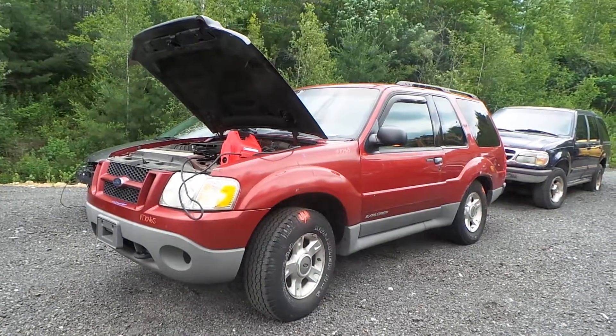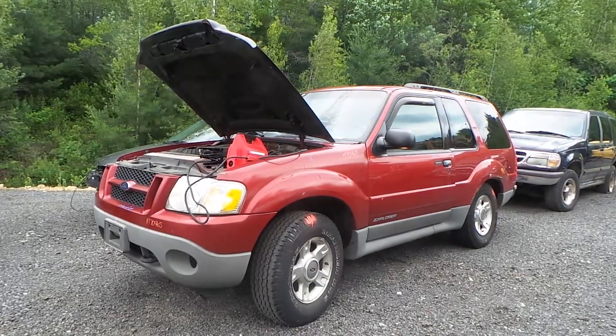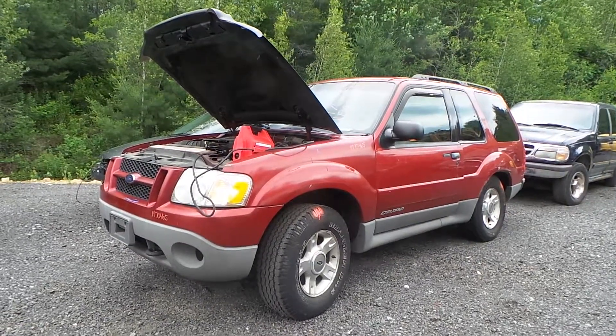Hi, this is Alex with New England Auto and Truck Recyclers, and today we are parting out a 2001 Ford Explorer, stock number M70465.